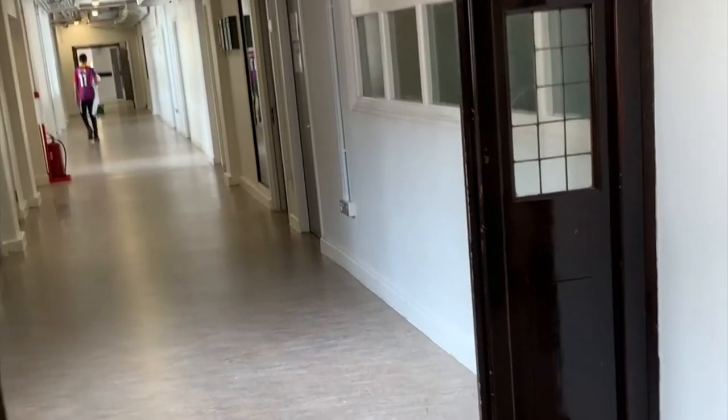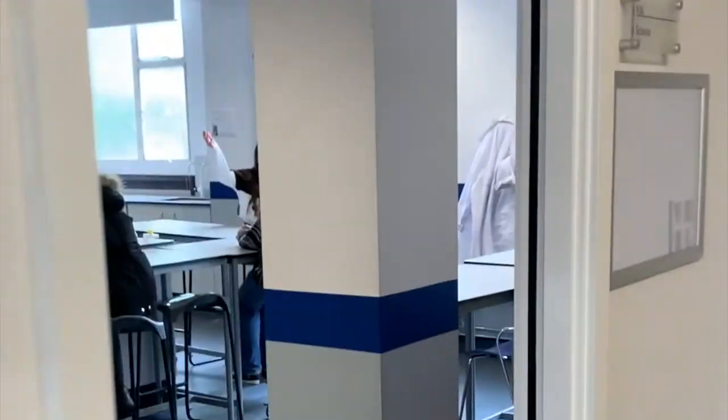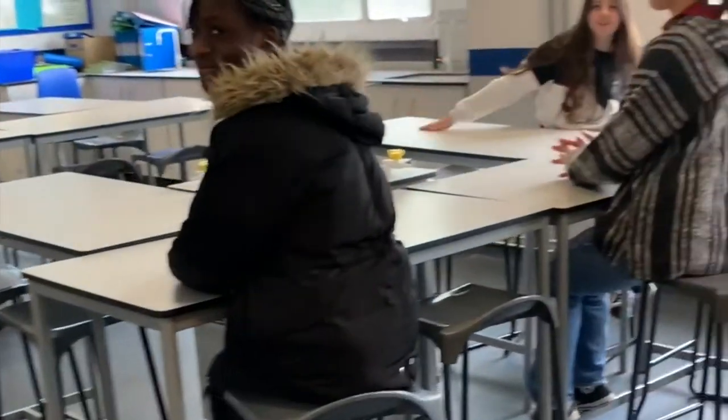Here is the first floor which has all of our science labs. Here you'll find the Supernova Lab and some of our lovely pupils showing the lab itself.